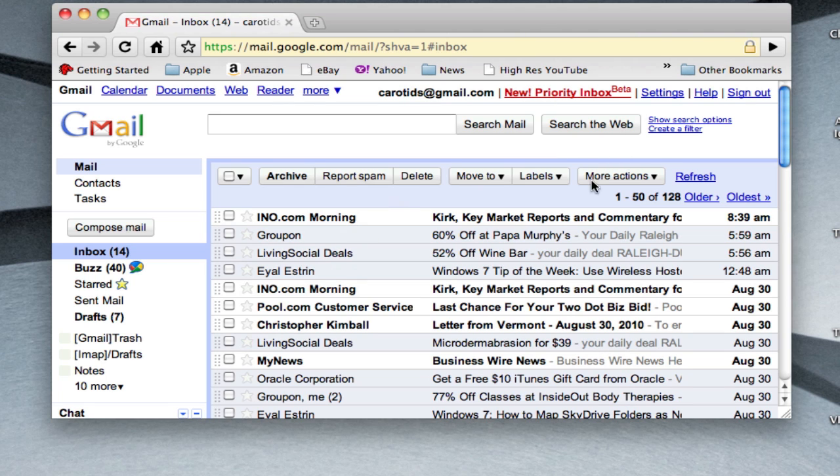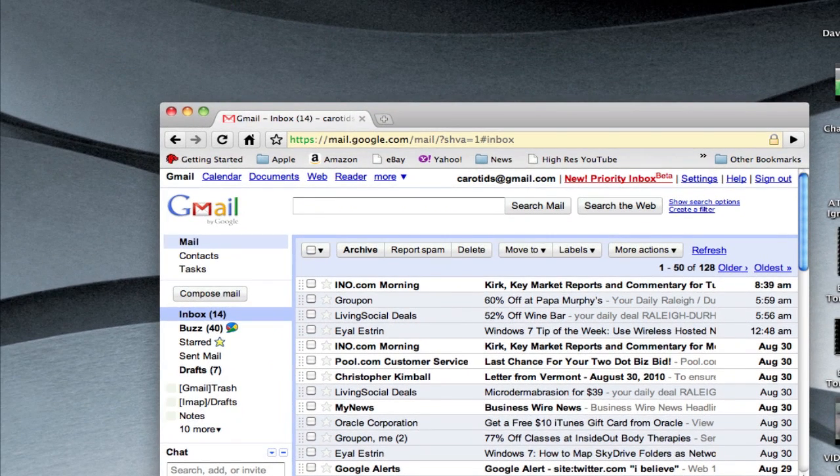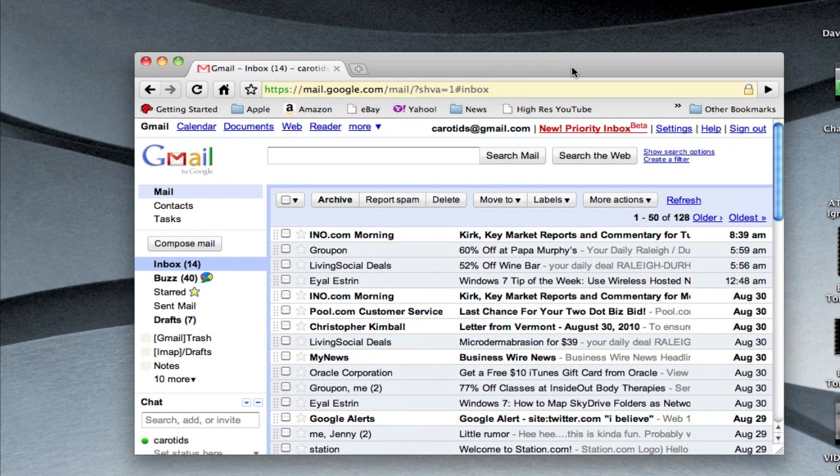My only assumption is that this was supposed to open up spontaneously this morning, or maybe the red link is just supposed to give it away. This is a nice little way to introduce everybody into Priority Inbox. But considering how many people are freaked out about it this morning, I would say that's not very obvious.